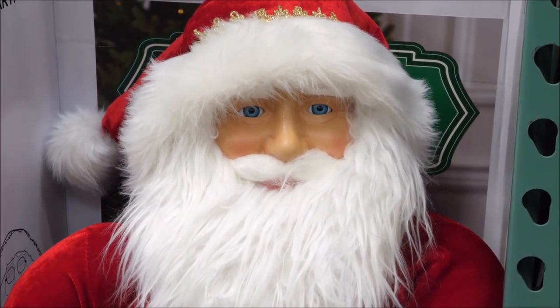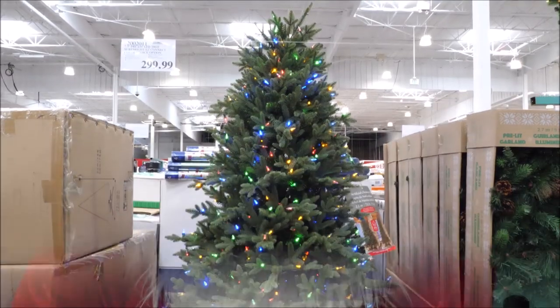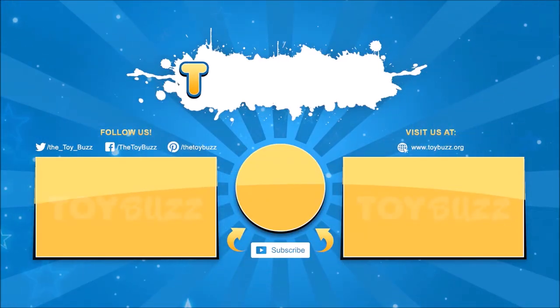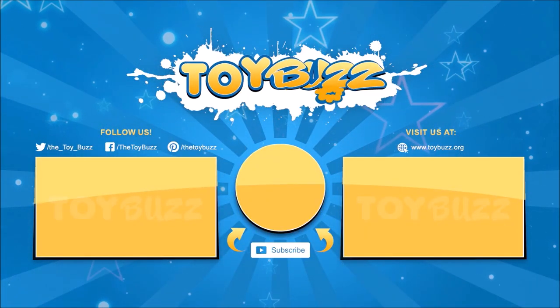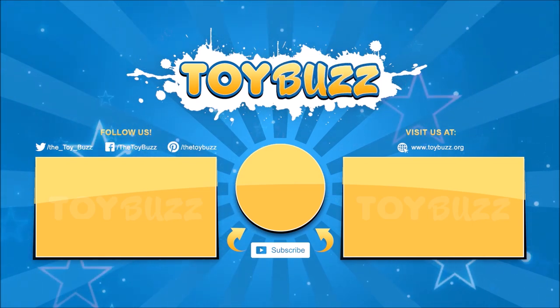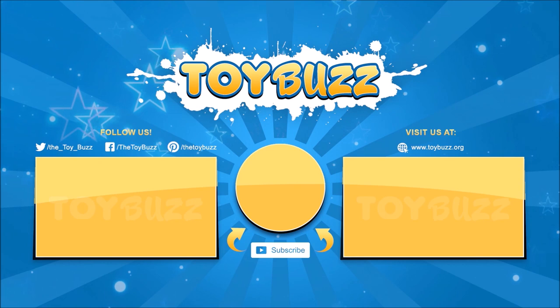So, what was your favorite toy? Remember to like, comment, share, and subscribe for more fun videos. Check out the links in the description if you're interested in purchasing any of the products. Thanks for watching!